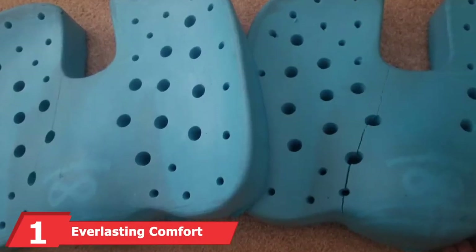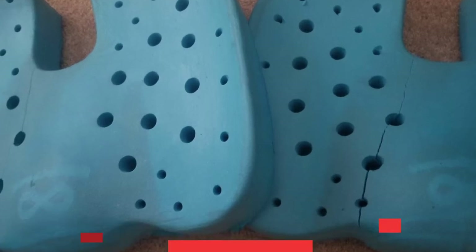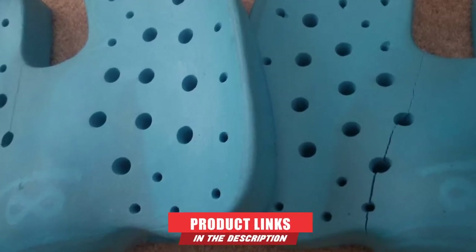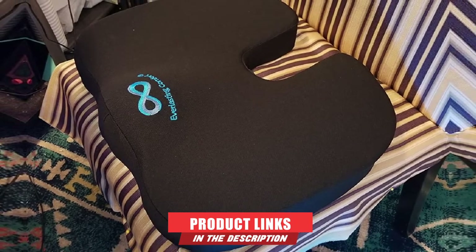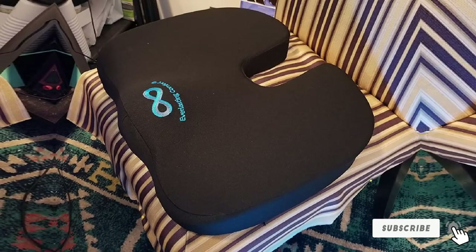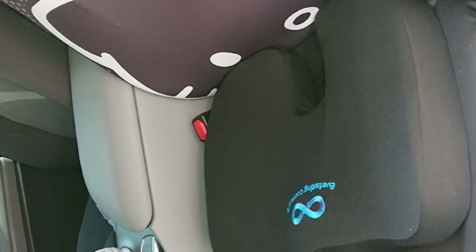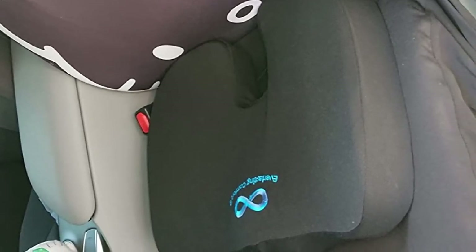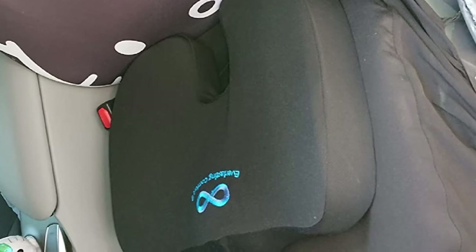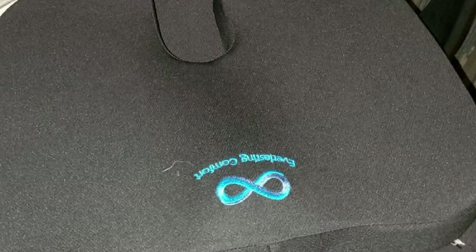At the first position of our list, we have the Everlasting Comfort Memory Foam Seat Cushion. This cushion comes with pure memory foam and uses heat-responsive technology to mold to your curves so you get a secure fit every single time. It has an ergonomic U-shaped design which helps keep your coccyx elevated above hard seating surfaces to control pressure in sensitive pain areas. Everlasting is considered one of the best seat cushions for truck drivers because it is also incredibly lightweight and has a non-slip bottom to stay securely fit in any seat.